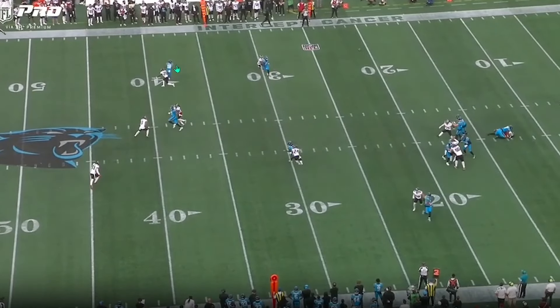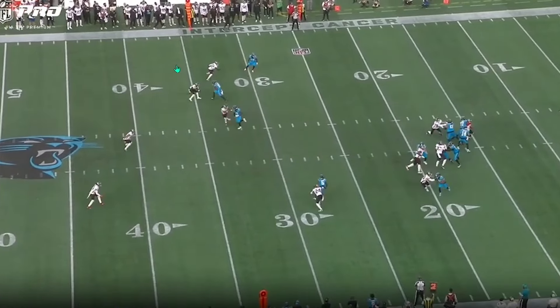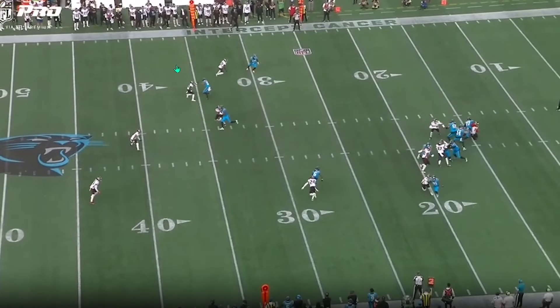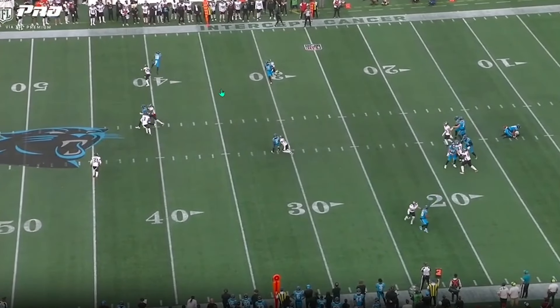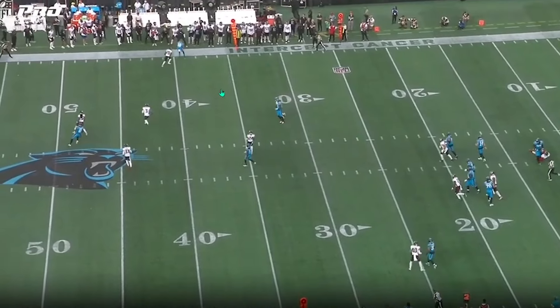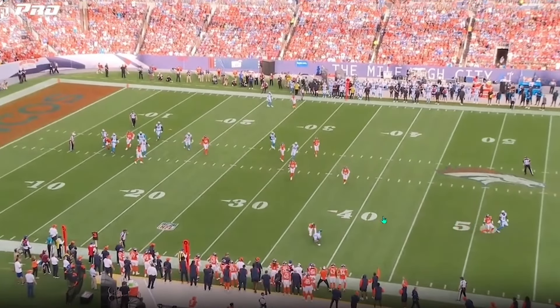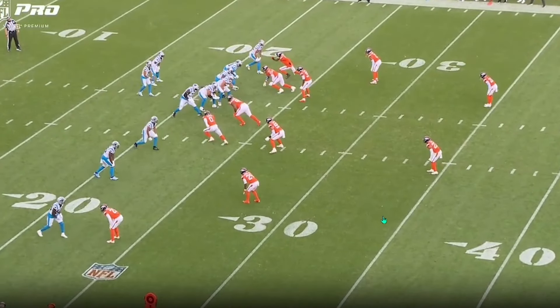He's doing this with two different quarterbacks — he's had some good plays with Bryce Young and good plays with Dalton. Look at when Dalton's ready to release this — Dalton is throwing the ball right now, and Coker has yet to break. That shows that when a QB's throwing with anticipation and it goes right to where you are, you're usually ending up exactly where the route's supposed to be. That's a good sign. Another tough catch from Coker — his ball skills are so good.